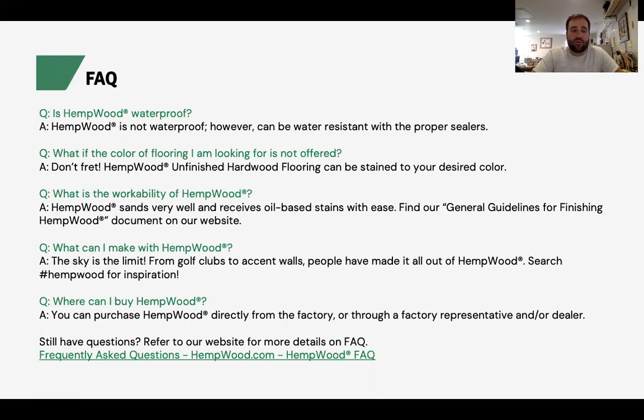What can you make with hempwood? You can make whatever you want, as long as you could use a domestic hardwood like oak. I've seen people make golf clubs, bow and arrows, turning bowls and cups. I've even seen several coffins made out of hempwood. If you go on Instagram and look up hempwood, you can get a great idea of what's happening there.